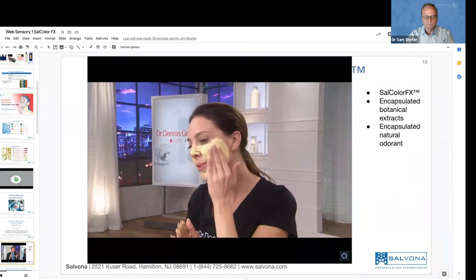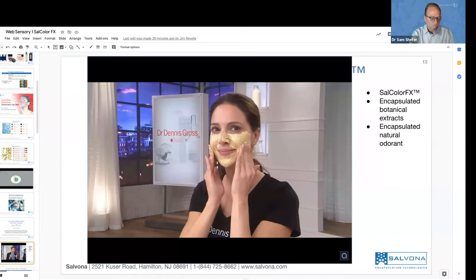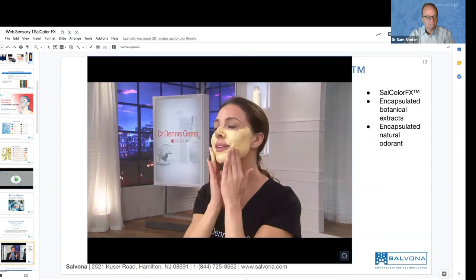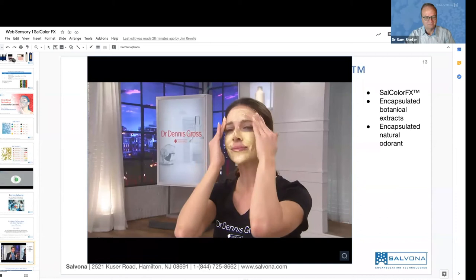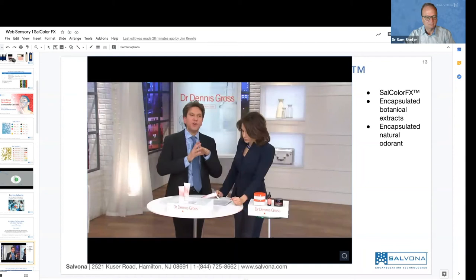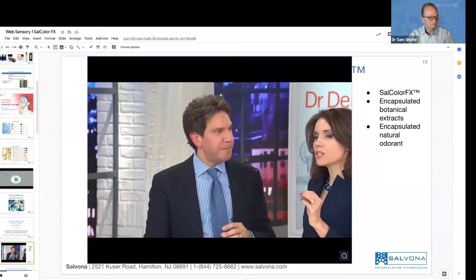As it changes color, understand what you're looking at: vitamin C, French rose clay, citrus acid, alpha hydroxy acids, papaya enzyme — all these anti-aging ingredients are being delivered to your skin, making your skin look younger every time you wash it. This idea of the color changing technology — the color smart — it's not just a gimmick. It's what makes this cleanser different. It's what's delivering the ingredients. Once the color change happens, you let it stay on your skin for three minutes, twice a week. Now you're getting a really great deep cleanse. So it's a multi-tasker. One thing to mention: use this on dry skin.